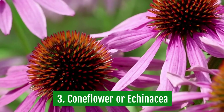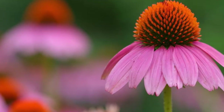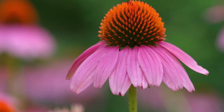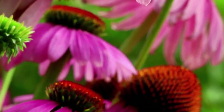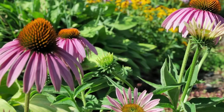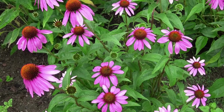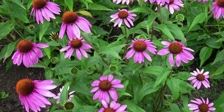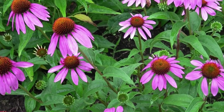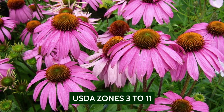3. Coneflower or Echinacea. A coneflower is a popular purple and yellow flowering plant. It's easy to grow and very attractive. It's a perennial and comes in a variety of colors. You can plant this plant in sunny or partially shaded areas, and it attracts monarch and swallowtail butterflies. Some of the most common species of echinacea plants are purple coneflower, purple prairie coneflower, and black-eyed susan. You can plant these flowers in the spring and enjoy the colorful butterflies for weeks. The flowers grow well in USDA zones 3 to 11.